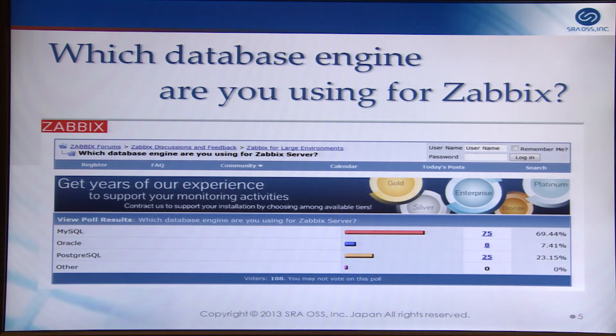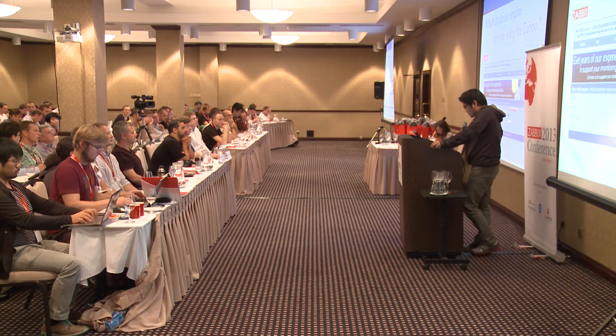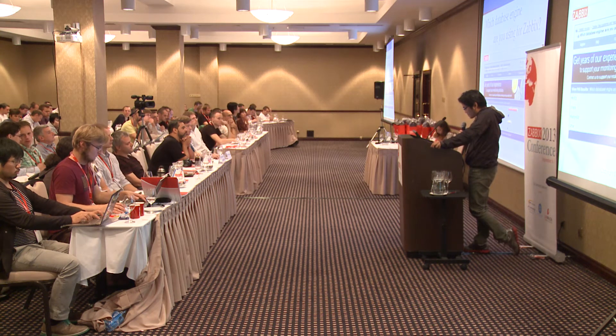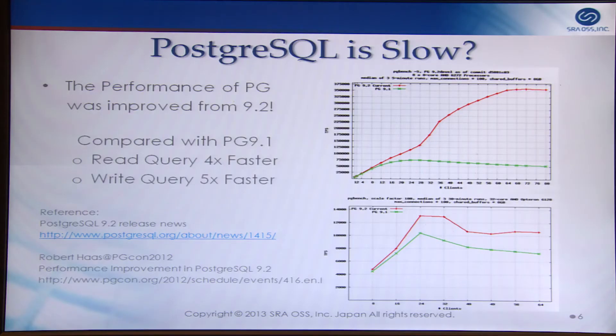But in our research, Postgres is not used as ZabbixDB in Japan. As a Zabbix partner, our mission is to introduce Zabbix to the Postgres world in Japan. One reason Postgres is not popular as ZabbixDB may be the perception that Postgres is slower than MySQL. But in version 9.2, performance was greatly improved.